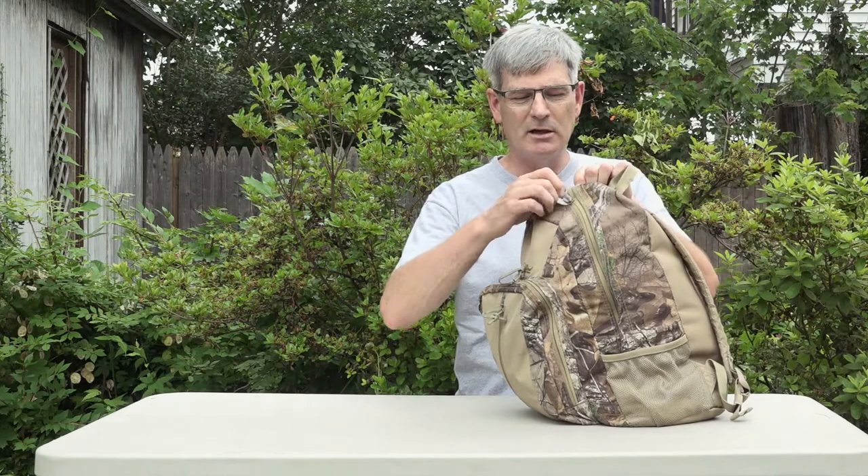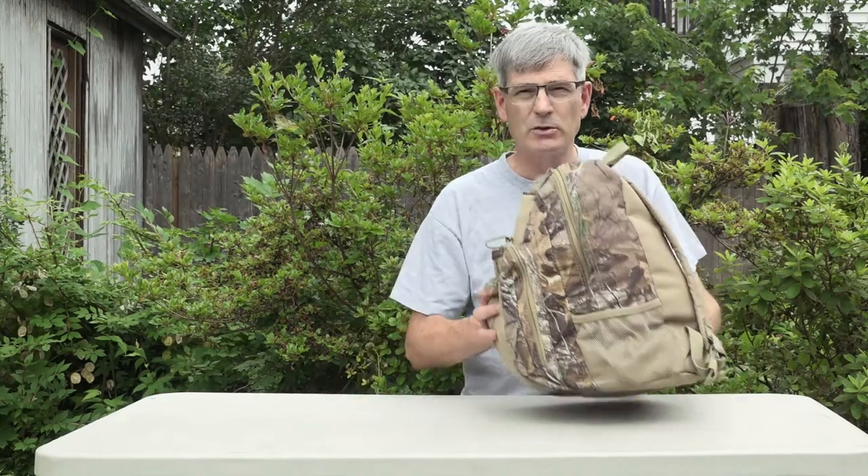Yesterday I went to a barbecue and they were getting ready to light the charcoal at the state park. They said, 'Who's got matches?' Nobody had matches but I did — I had them in here. So what's in here? I've got matches, I've got lighters, I've got a knife, I've got extra clothes, I have some food — I'll show it to you in a minute.